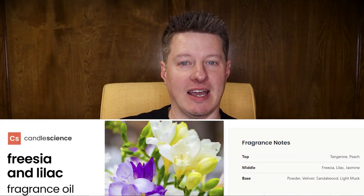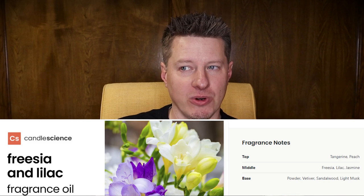The first one we're going to start off with is Freesia and Lilac. This is a little bit different than most of the other lilacs I've smelled before. I like lilac, although it's usually sort of on the weaker side. What I like about this one is that you can definitely pick up some of the extra sweetness. There's a little bit of fruitiness in it as well.